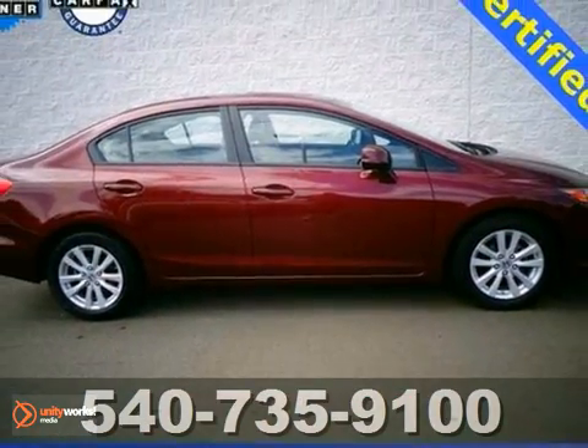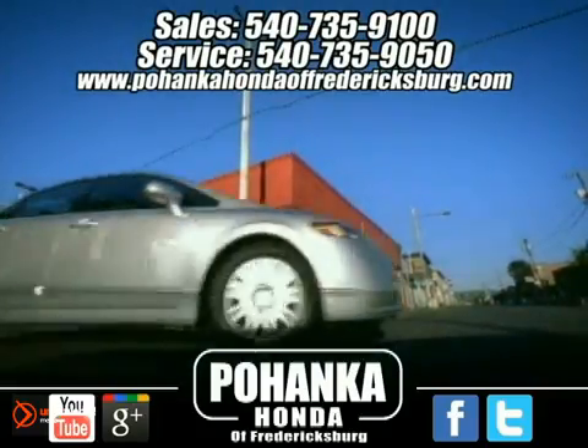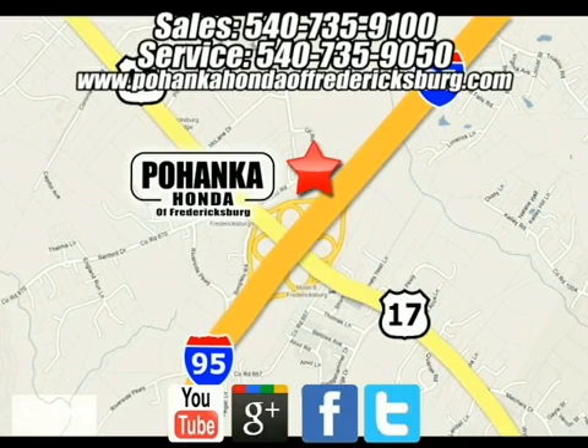Come in and take a look for yourself. Bohanka Honda of Fredericksburg is a great place to buy a car. We're conveniently located at 60 South Gateway Drive in Fredericksburg, Virginia.